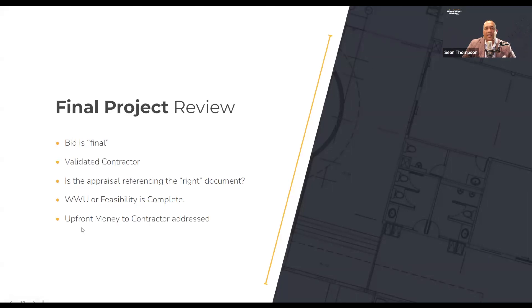Then we look at the last piece: what do we need to start this project? Is upfront money needed by my contractor? That discussion goes through the customer — Mr. and Mrs. Borrower, you're about to close. Your contractor's asking for $35,000 upfront. He's allowed to get that. Are you okay with us giving it to him? So the customer is involved in that discussion, and then you make it through your final project review.